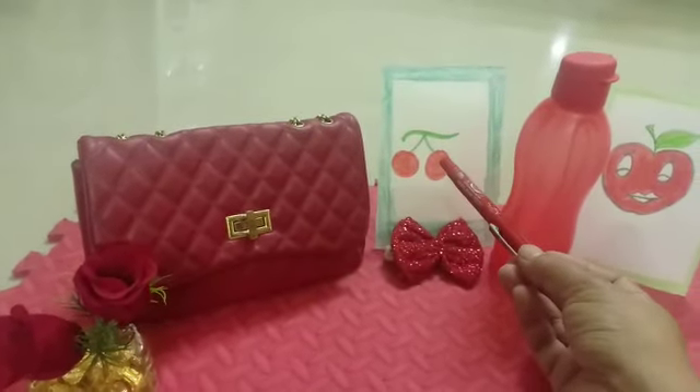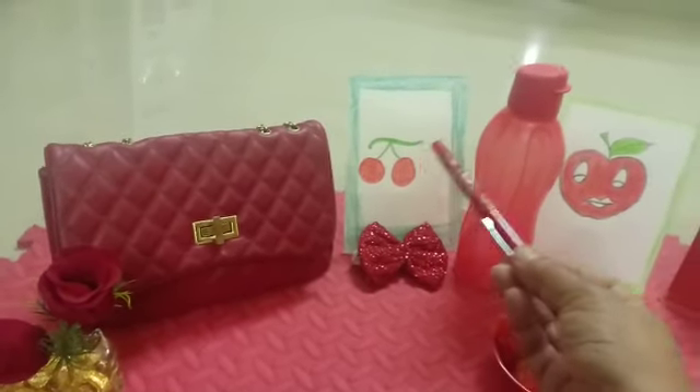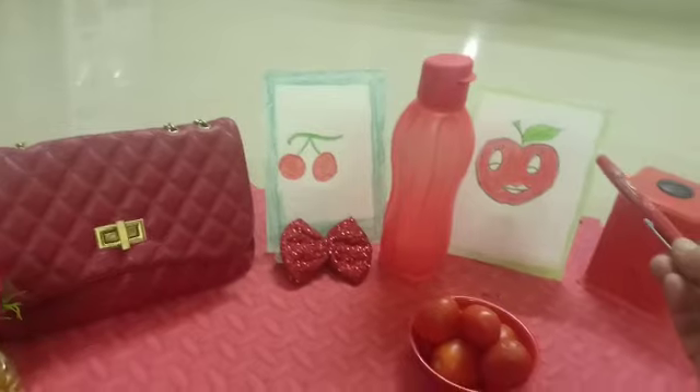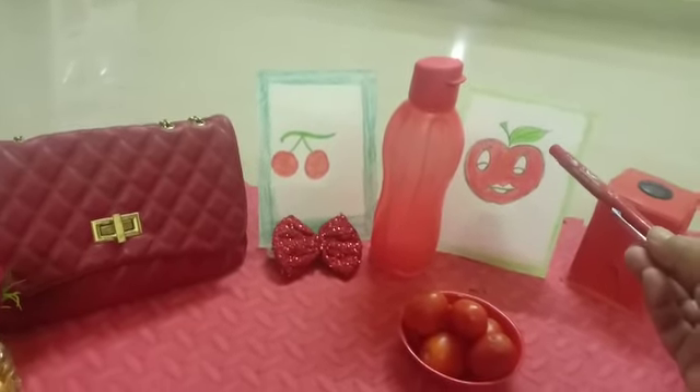What is this? This is a fruit — cherry. Yummy fruit. And what is this? This is an apple. An apple a day keeps the doctor away.